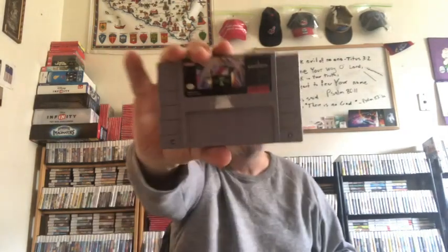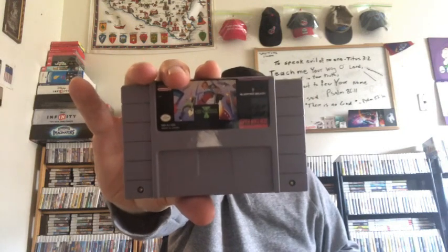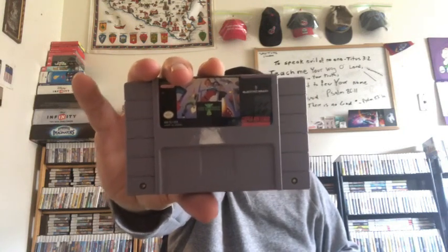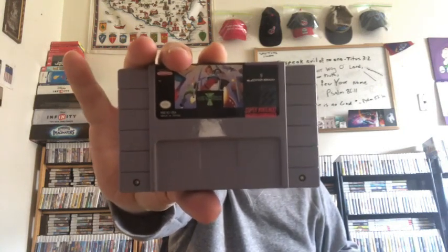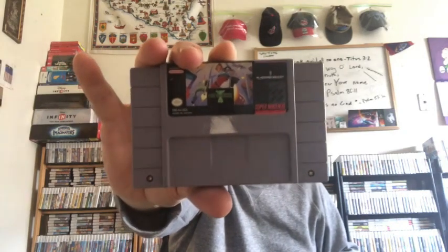Now for some Super NES games. I bought this one yesterday: Jim Power, The Lost Dimension in 3D. I think they had 3D glasses for this at one time. It's got a weird scrolling where the background scrolls backwards, and some people say they get kind of ill just trying to play it. I saw a long playthrough — it looks like a pretty decent platformer.